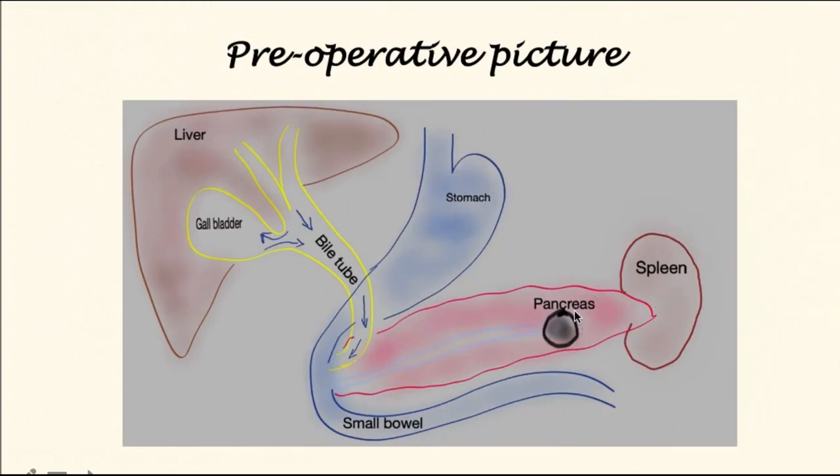These types of tumors that typically occur in the body of the pancreas are diagnosed late. However, they do cause symptoms such as abdominal pain, nausea, vomiting, weight loss, and loss of appetite.